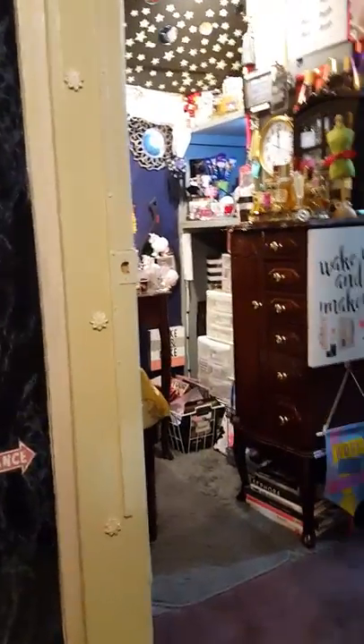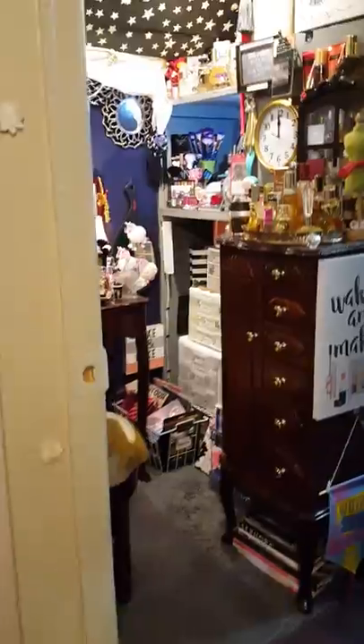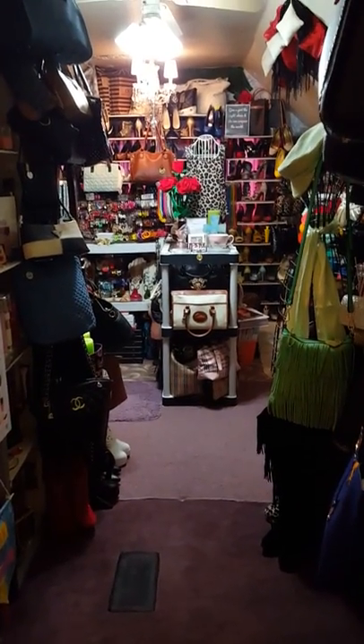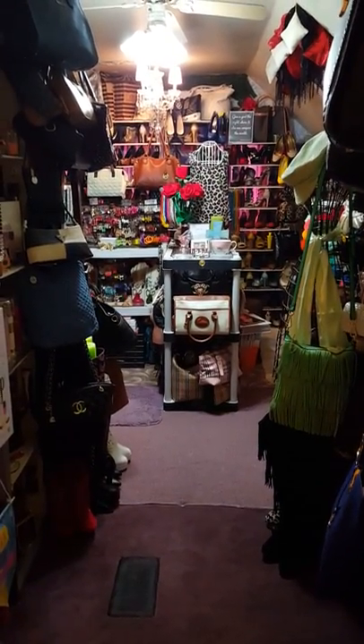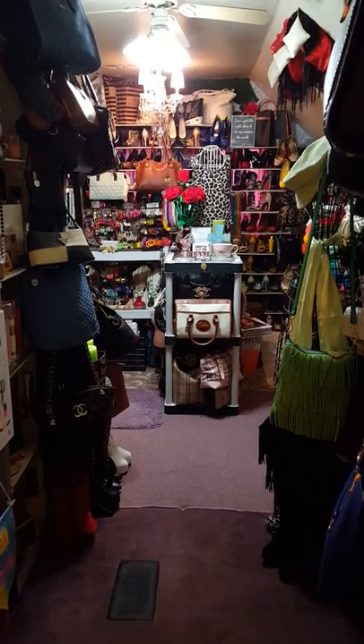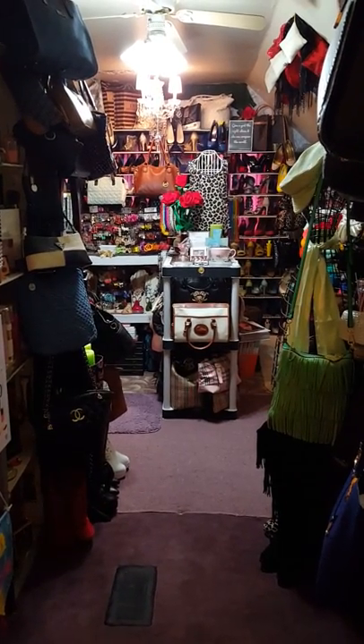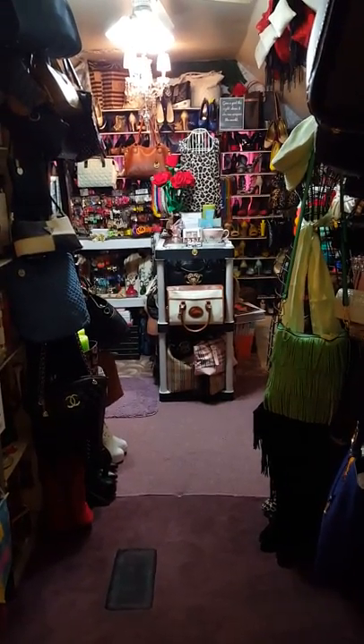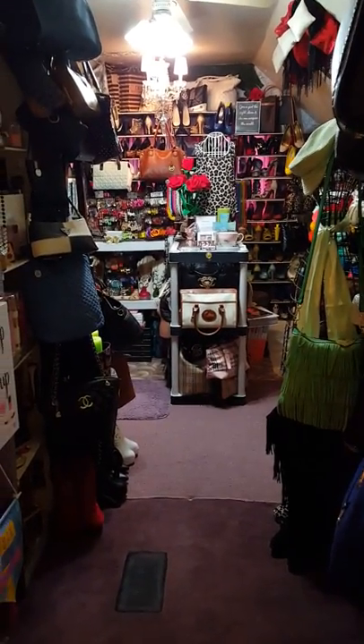Hello ladies, I am coming upstairs to my walk-in closet. I'm standing right outside of my closet and I want to show you what my closet looked like. I decluttered it — it took a week for me to go through everything inside. I donated everything to Purple Heart and they came yesterday and picked everything up.